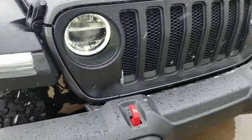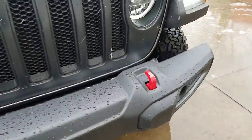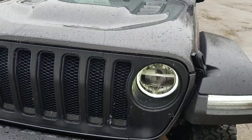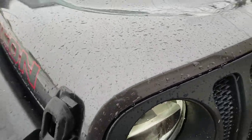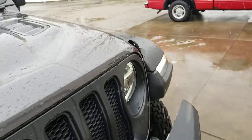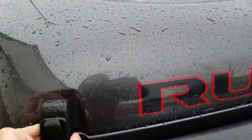On the Rubicon you have the red tow hooks right there, and inside this motor you have 260 horsepower. This is one of the most economical Jeeps out there.